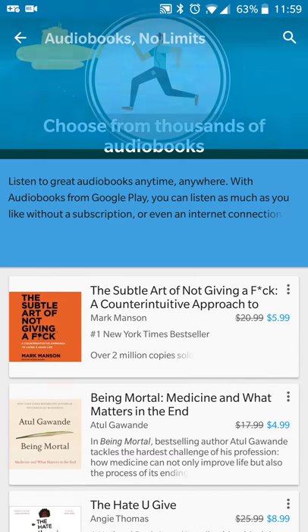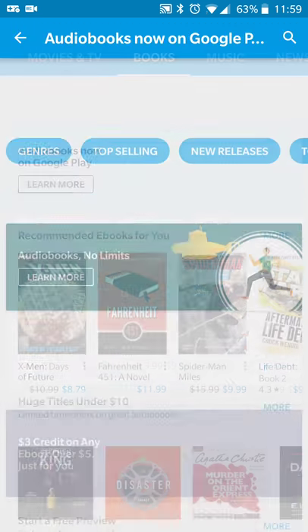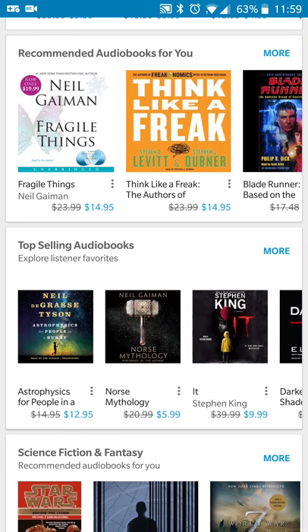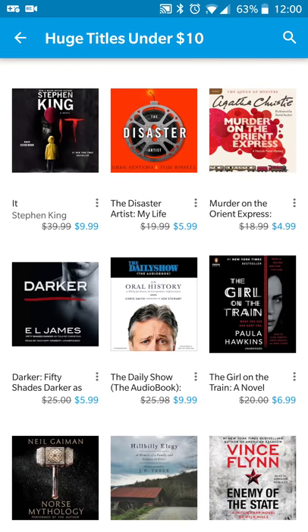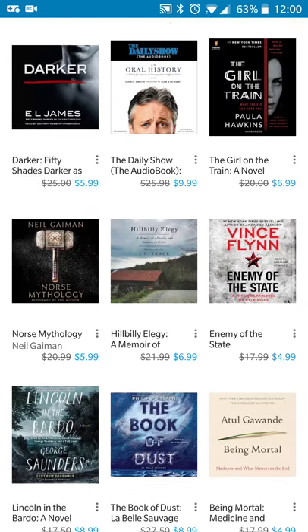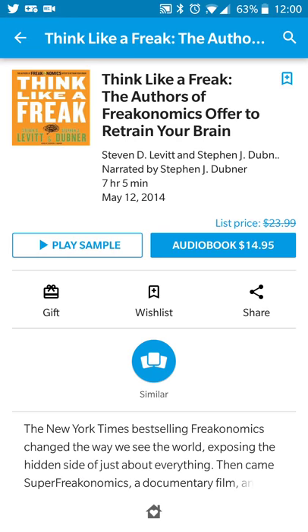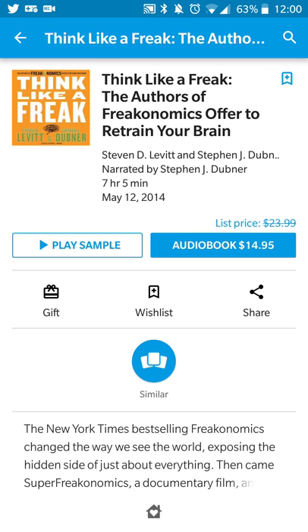They have thousands of audiobooks you can browse around. They're doing a special promotion to kick off the service — I think it was something like 50% off one book, so I bought Ready Player One since I've heard a lot of good things about it. Once you find one you like — whether it's Norse mythology or Think Like a Freak — you can get any of those.